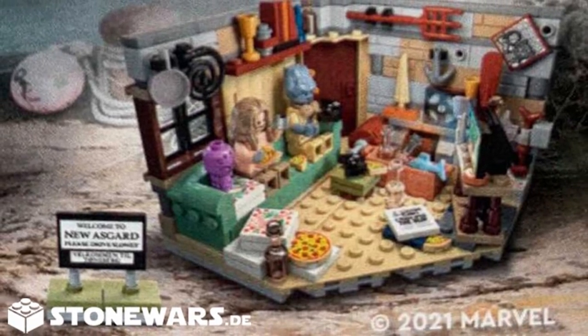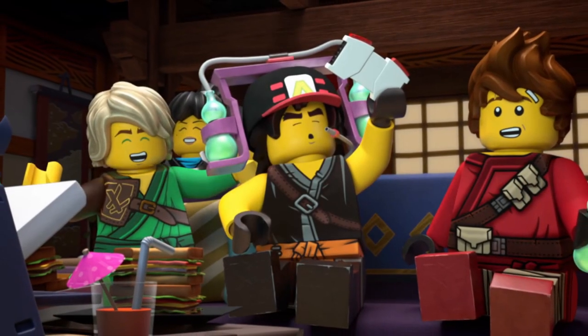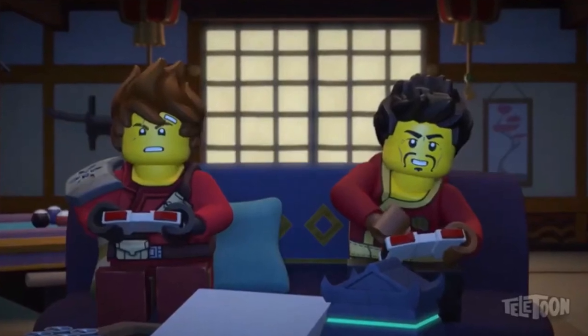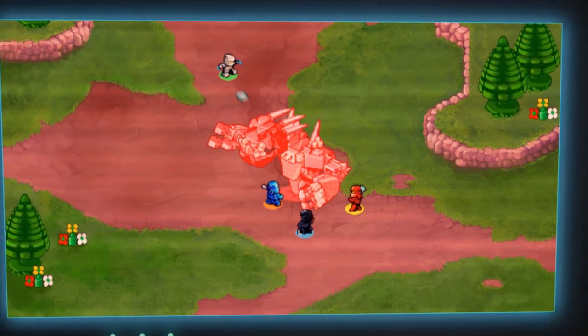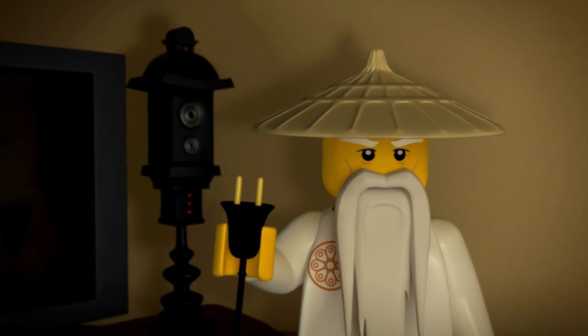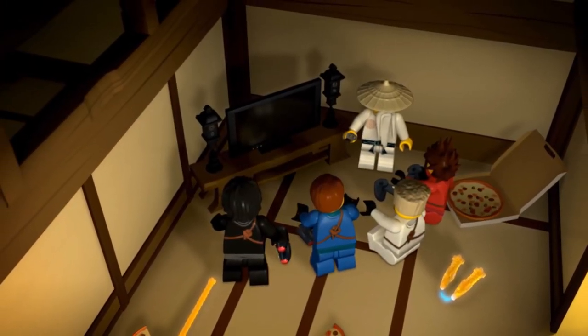The twist I want to throw in is that this set makes me think of the Ninjago gaming room. You know how in season 11 they're just gaming all the time, or even in Seabound where you see Kai and Ray gaming together — this makes me think of that. I figured why not discuss how this could actually be the ninja's gaming room in some sort of way, but let's break down the elements that make it a Marvel set.